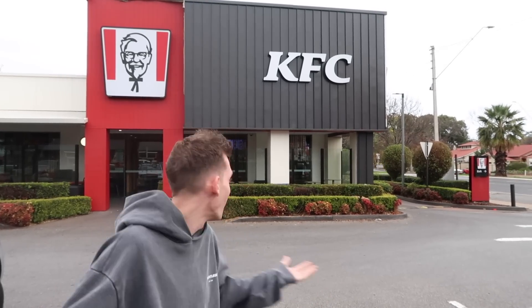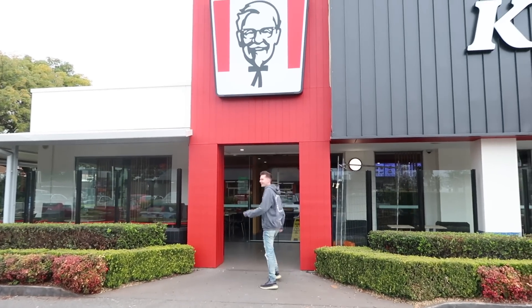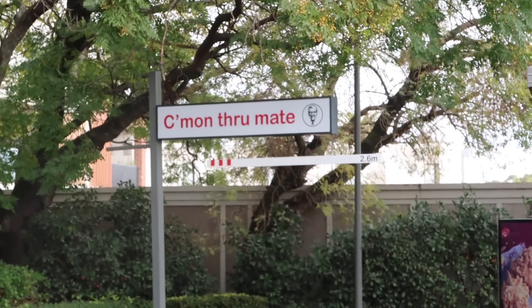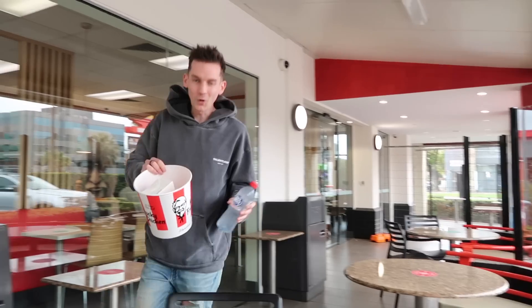Has everyone heard KFC apparently have kids meals? This is news to me — I don't know if I've ever actually got a kids meal from KFC, but apparently it's a thing. I'm gonna order it right now and let's find out what comes inside of it, and if there is a toy, I am fascinated — what is the toy gonna be? Let's give it a go.